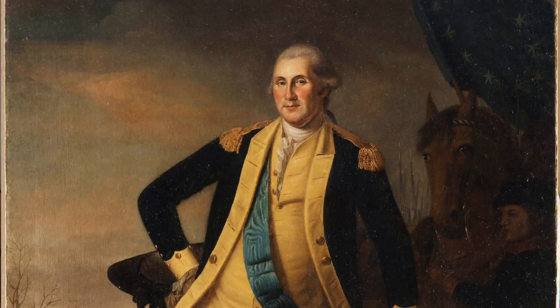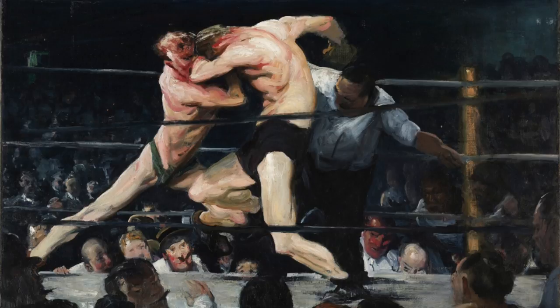George Washington was a very brave man. During dangerous battles, he never ran. Staggart Sharkies is powerful art. You fall in love from the start.